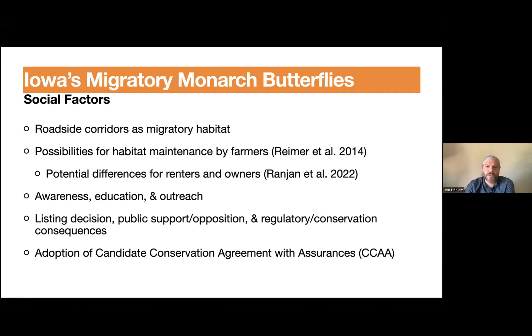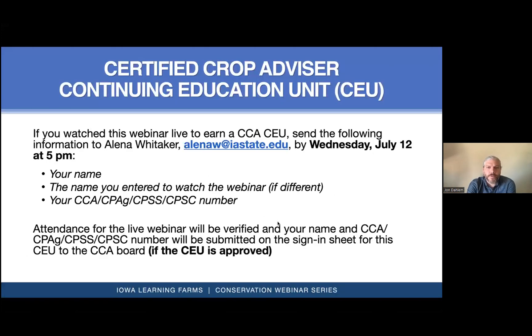That's really the end of the presentation. If you are watching this webinar for a CCA CEU credit, go ahead and send an email by 5 PM today to alenaw@iastate.edu — that's a-l-e-n-a-w at iastate.edu — with your name, the name you entered to watch the webinar, and your CCA number. Please also fill out the voluntary demographic survey; if you've already done so in 2023 you do not need to complete it again.